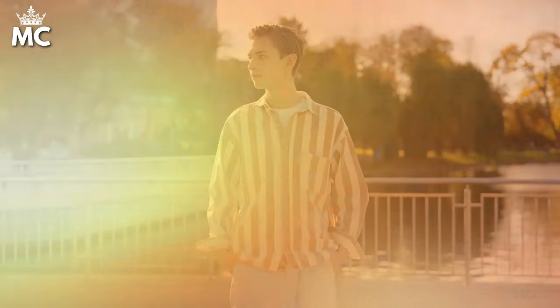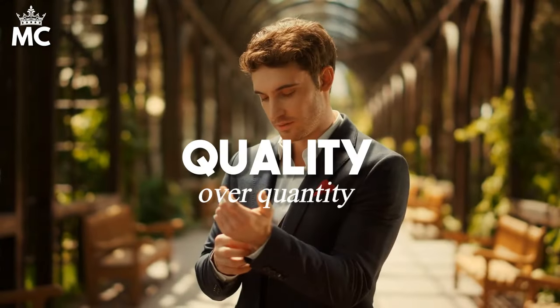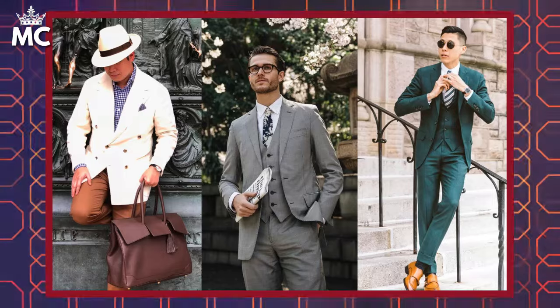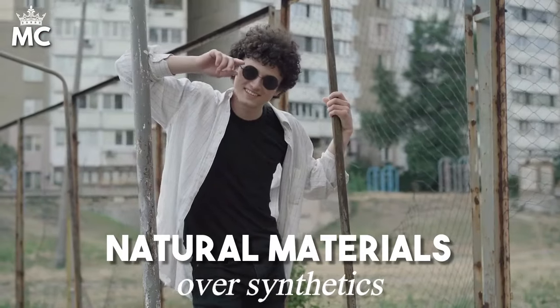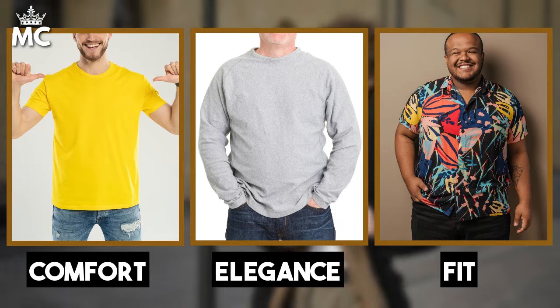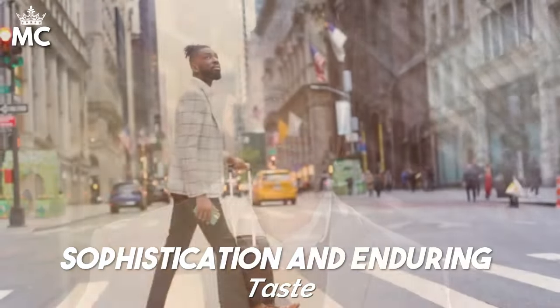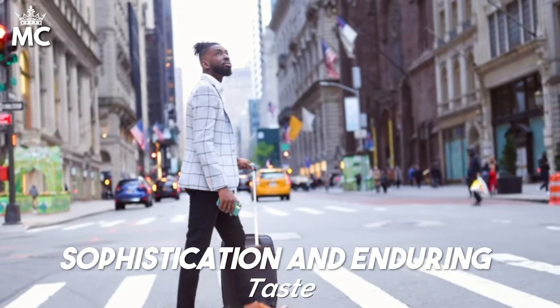The old money style isn't reserved for a select few — it's a timeless aesthetic that can be embraced by men of all sizes. It's all about choosing quality over quantity, classic over trendy, and natural materials over synthetics. For the larger gentleman, adapting this style means focusing on pieces that offer comfort, elegance, and a flattering fit. It's not about hiding your size, but enhancing your presence with clothing that speaks of subtle sophistication and enduring taste.